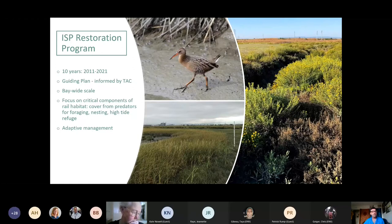The ISP restoration program has been going on for about 10 years. It has a guiding plan informed by a technical advisory committee and is a bay-wide effort focused on the critical components that rails need: cover from predators for foraging, areas to nest, and areas for refugia during extreme high tides. We use adaptive management in our restoration program, learning from enhancements. For example, in our first year we lost many native cordgrass plantings at one site due to Canada goose grazing, so we experimented with rope caging and now initially protect at least half of the native cordgrass at new sites until we can assess the likelihood of grazing.